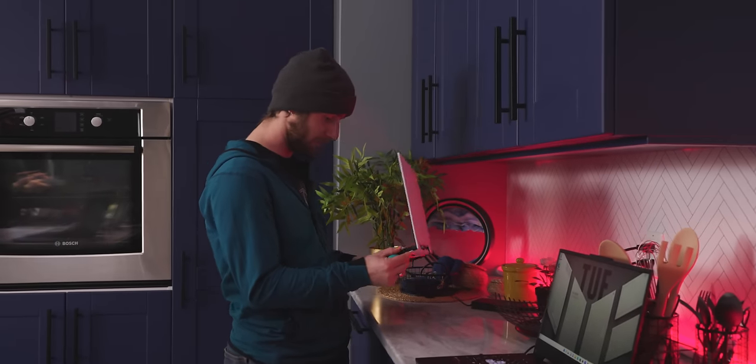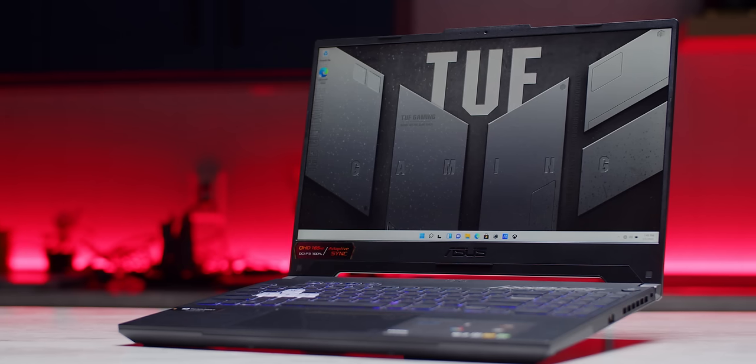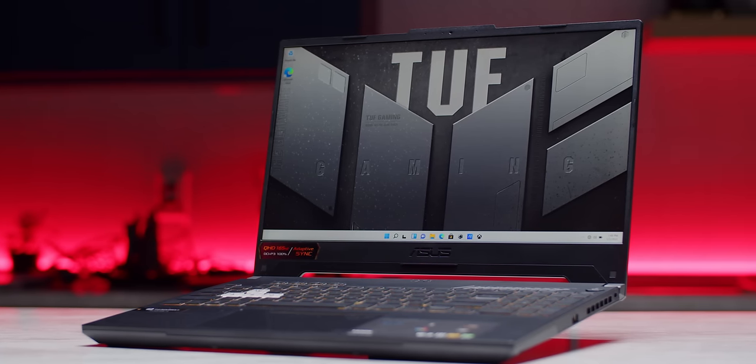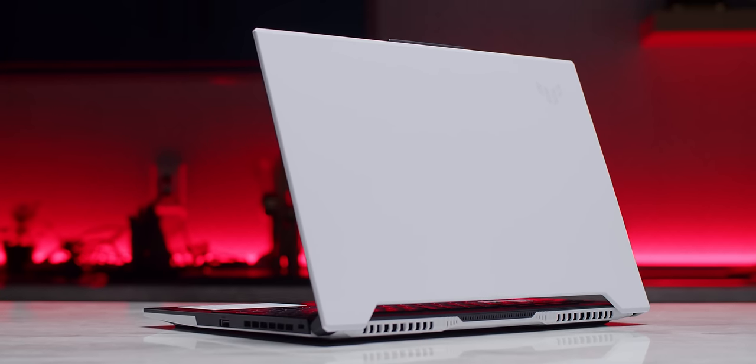Asus is also introducing the TUF Dash F15 and F17, which are — at least assuming they're priced like budget gaming laptops — surprisingly well built. They should be available this quarter, so hopefully we'll be able to properly evaluate them soon and tell you if they're actually a good deal.